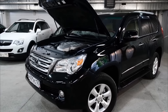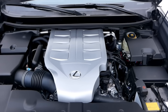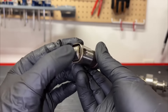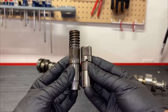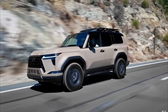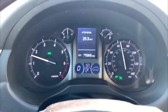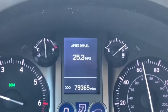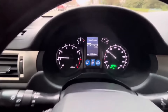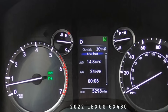The 1URFE engine doesn't include modern technologies like cylinder deactivation, and perhaps that's for the best — there's simply nothing to break. Unlike the 5.3-liter engines in Chevrolet vehicles where lifter issues sometimes occur, you won't find such problems in the GX460. On the other hand, the lack of modern technology does impact fuel efficiency. Under ideal conditions on the highway at speeds up to 60 mph, you might achieve 25 miles per gallon, but real-world figures are much more modest — around 10 mpg in winter city driving, 15 in good weather, and about 21 mpg on the highway at 65 mph.